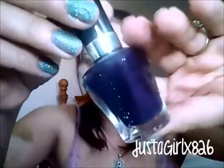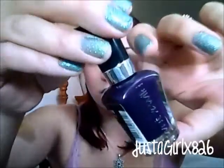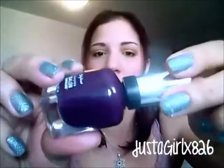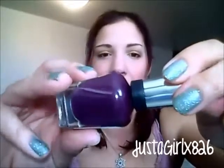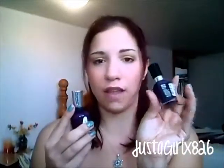My next two favorites were another Wet and Wild Mega Last in Disturbia — a very dark purple that looks almost black in the jar, but when you shift it in a different light it's got that purple tint. It's a very nice deep plummy purple. And then speaking of plum, this is Sally Hansen's Complete Salon Manicure in Plum Luck, which is a satiny finish, whereas the Disturbia is very shimmery — no glitter, just shimmery.